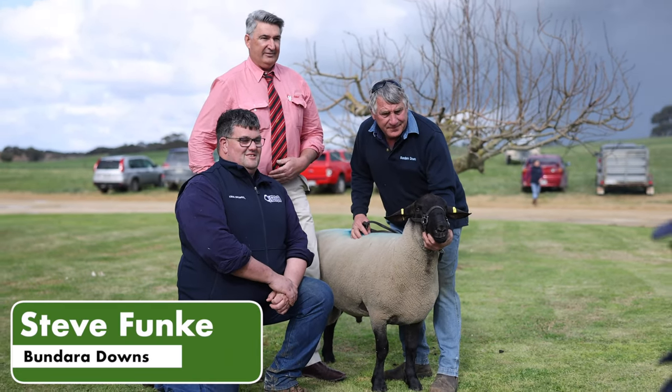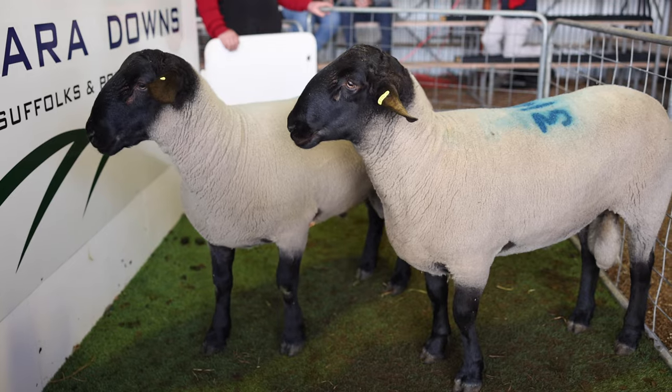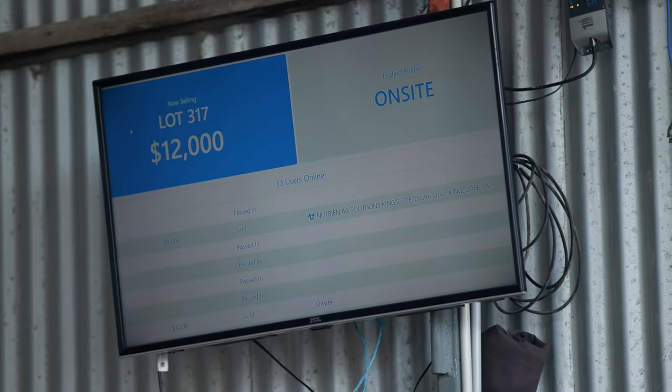I'd like to thank Anthony Pearce, Tilpara Suffolk, for his wisdom to have a go at the type of ram. He's performance based and the animal is right exactly where the industry needs to be with the performance figures.